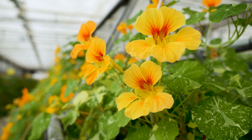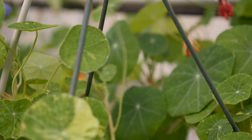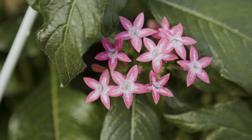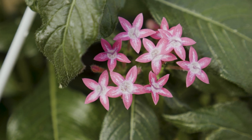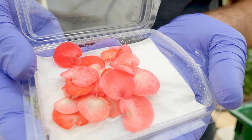The nasturtiums, actually in the radish family, provide a peppery bite with a sweet finish. The Egyptian star flowers have a sweet honey-like flavor. Citrus begonia has it in its name — it's citrusy with a sour kick.